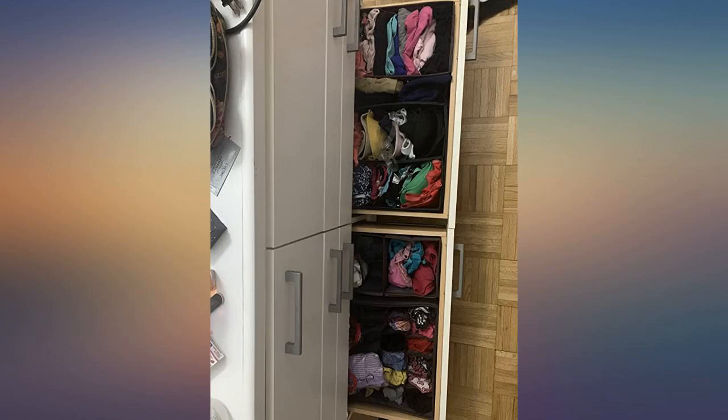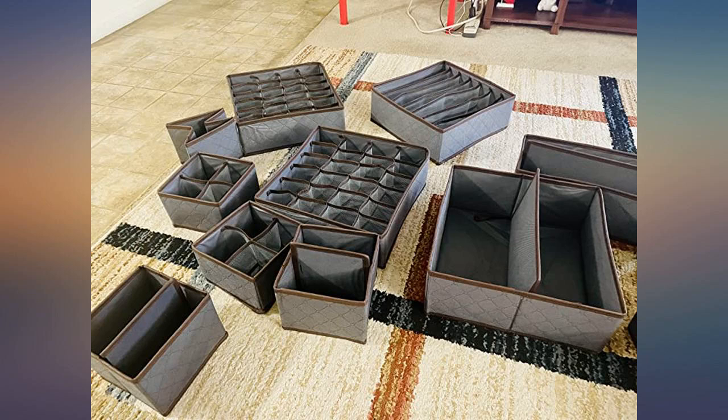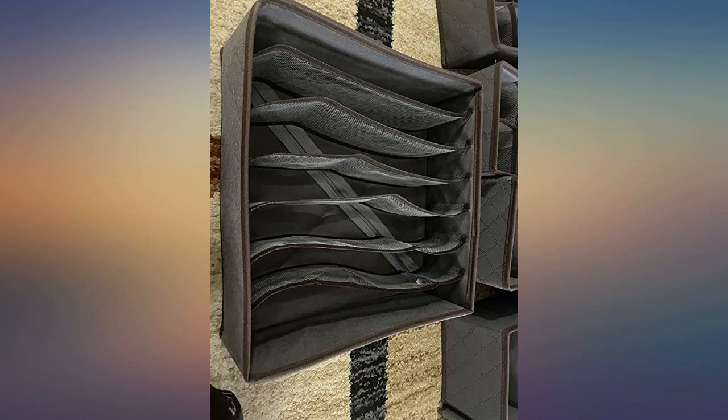I have been wanting to get something to organize the drawers under the bed and I'm so glad I was able to get these. They arrived very well packaged and are easy to assemble. Plus they feel sturdy. I highly recommend and will be using the others to try to organize more.